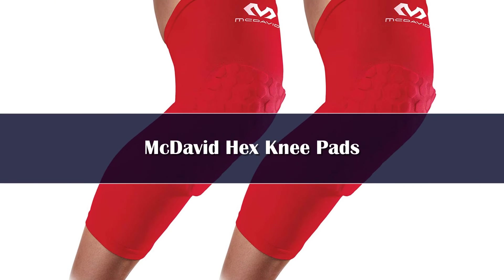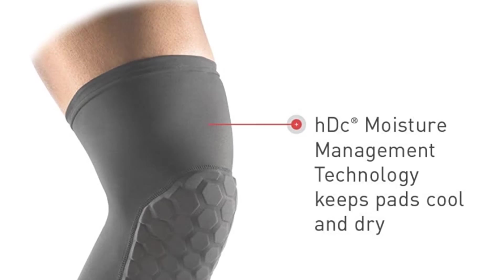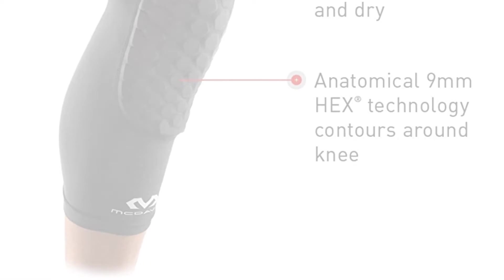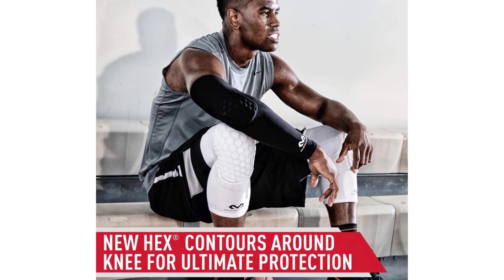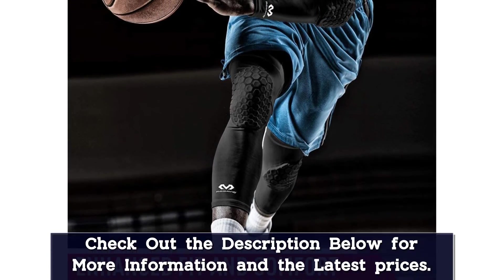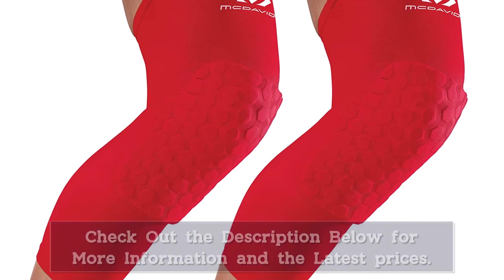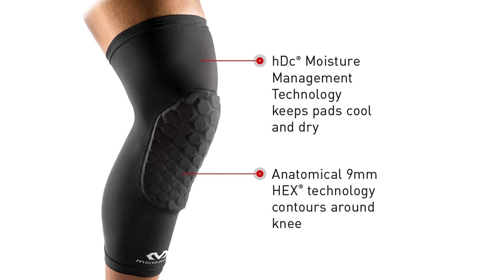Number 2. Pads are often referred to as padded knee sleeves, and with good reason — they combine the benefits of sleeves and compression with padding that protects you from bangs and bruises. The McDavid 6400 is a light and comfortable knee pad designed to protect you from falls and collisions. It offers a surprising amount of cushion considering its thin design. Wearing a pair of these makes a ton of sense if you are the type of player that dives for balls or sacrifices his body for the team. I also like the fact that the McDavid 6400 ships in pairs — a great piece of equipment at an affordable price.